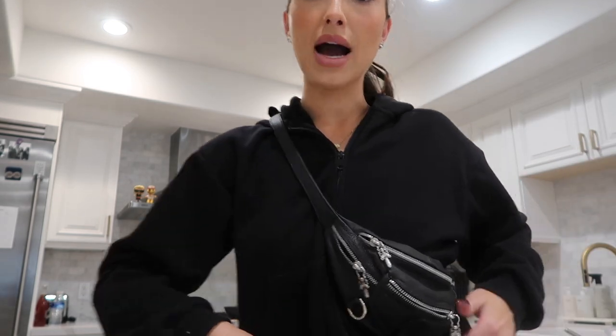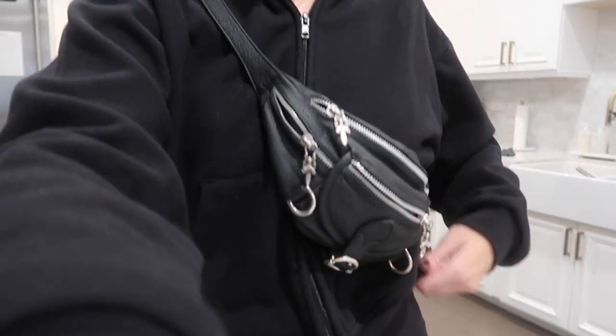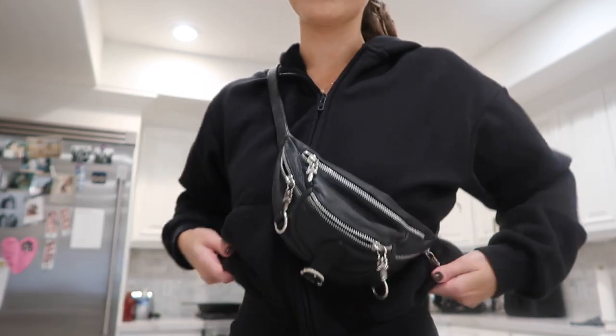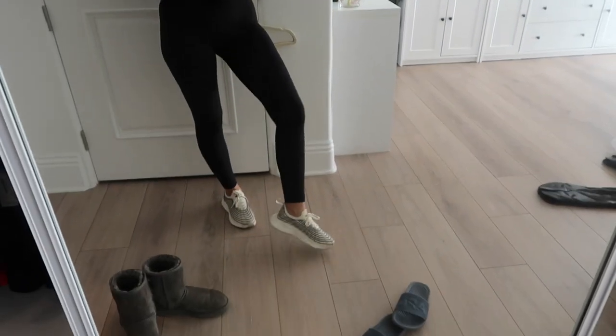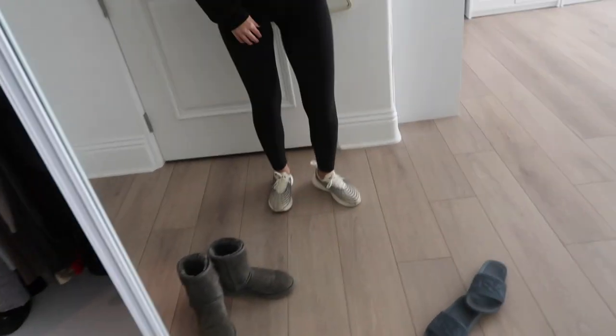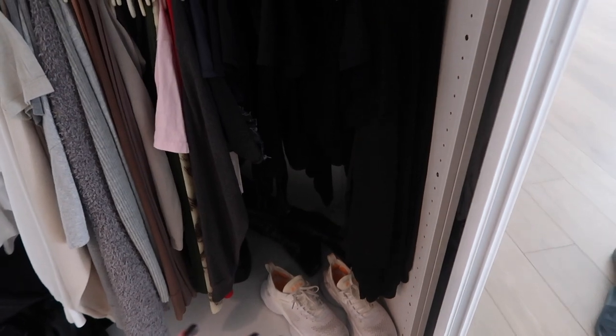Quick outfit of the day — this is also my outfit every day. My fanny pack is Chrome Hearts. My zip-up is my favorite one from Skims, I wear a size extra small, I'll link it down below. My sunglasses I wear every single day are from Bottega — I think they're sold out right now but I'll link them. Lululemon Align leggings and then my favorite APLs. I wear this zip-up every single day — either this one or the gray one — and I rotate them.